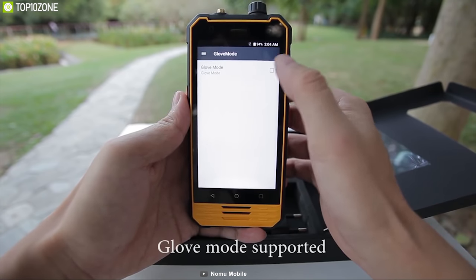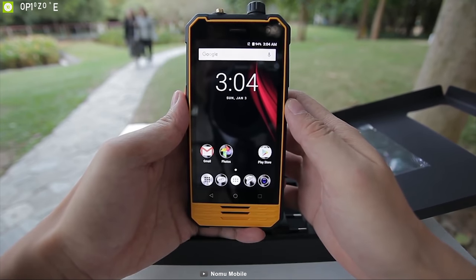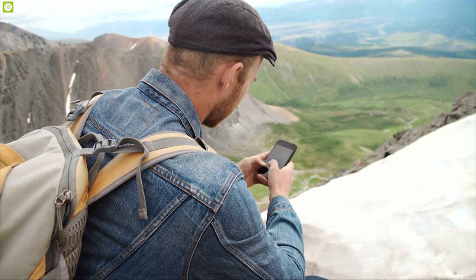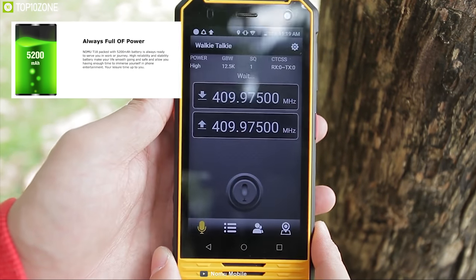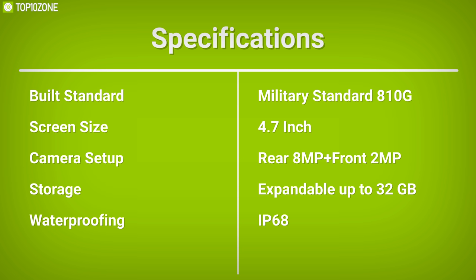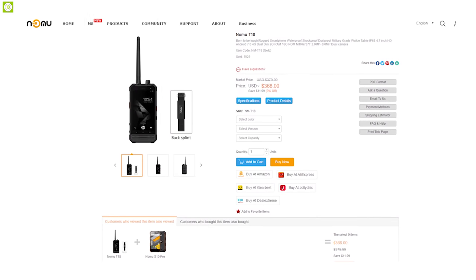This phone comes with a gravity sensor, light distance sensor, gyroscope, geomagnetic sensor, and air pressure sensor to provide a good understanding of your surroundings. It has an IP68 waterproof rating and is built like a tank, allowing use in any harsh environment without worry. It packs a massive 5200mAh battery that lets you use the phone for a long time without interruption. Go anywhere and stay connected with the Nomu T18, available online.